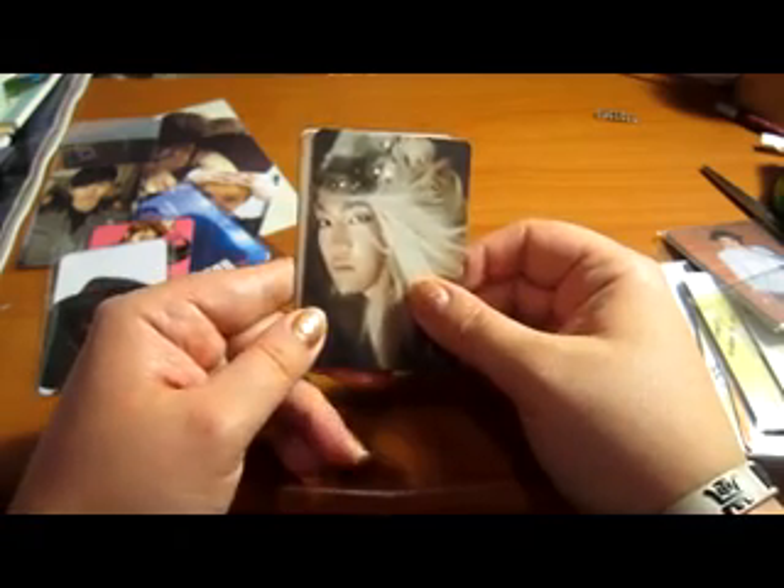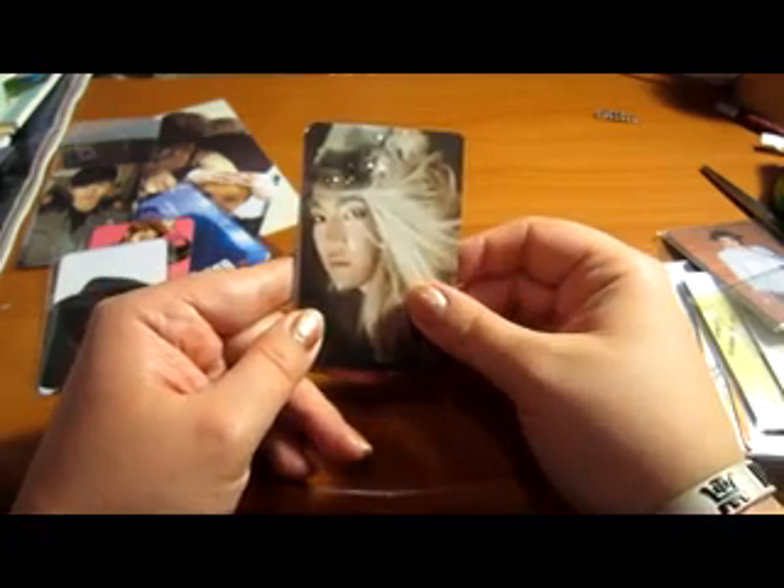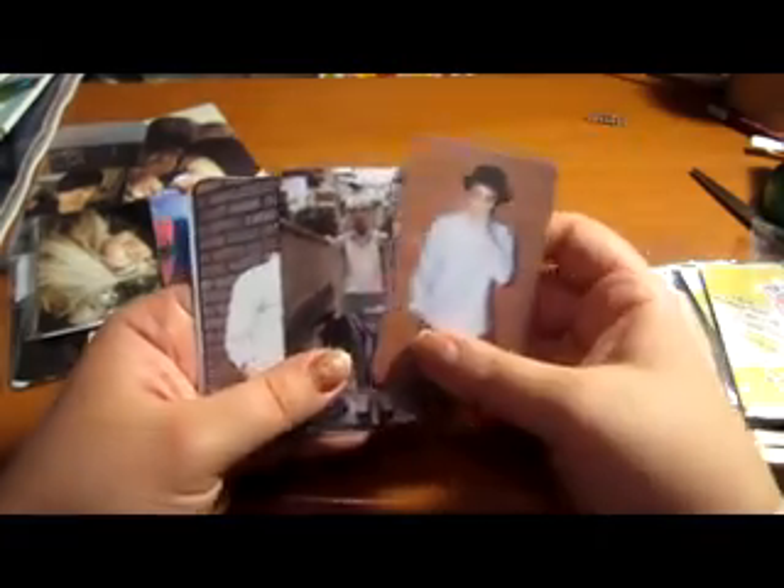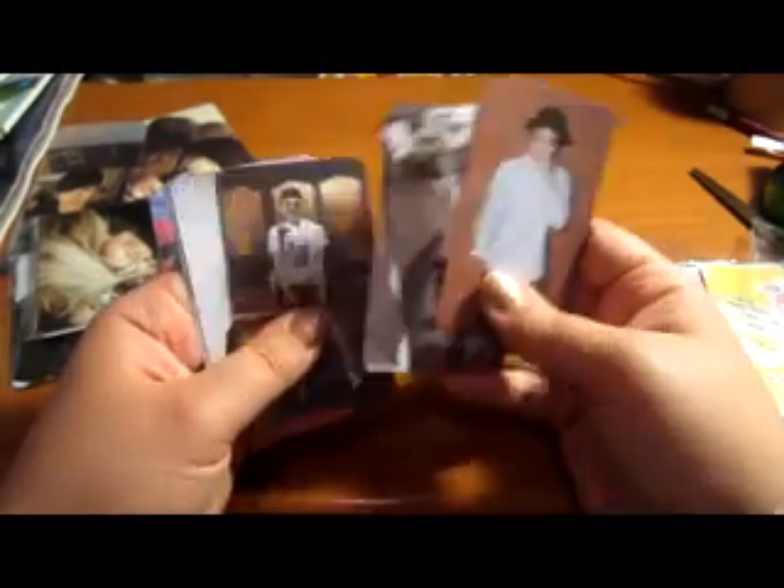Please be aware some of these items are also listed on eBay. Here is Super Junior — these will be $1 each, so the whole set will be $6.